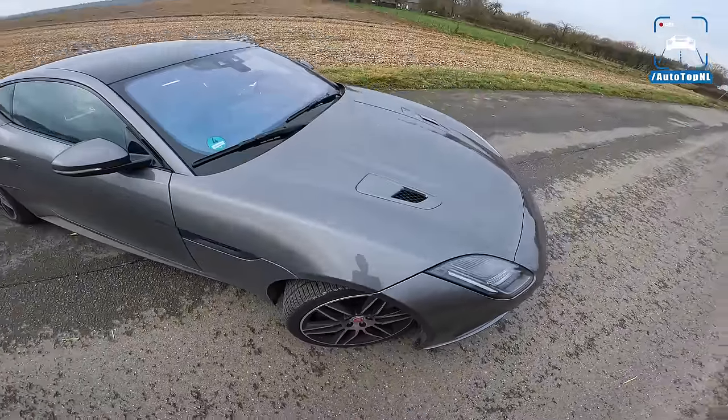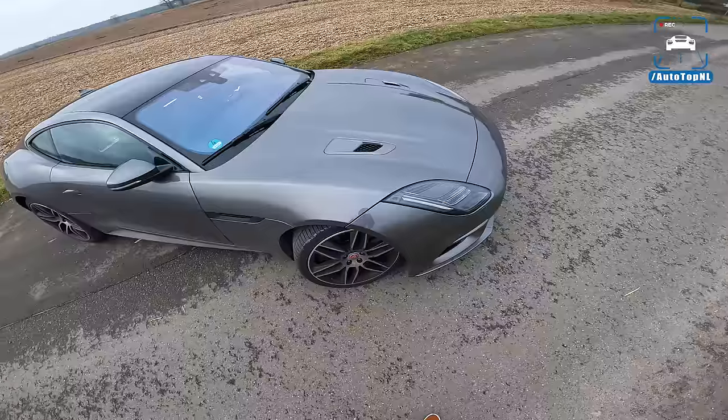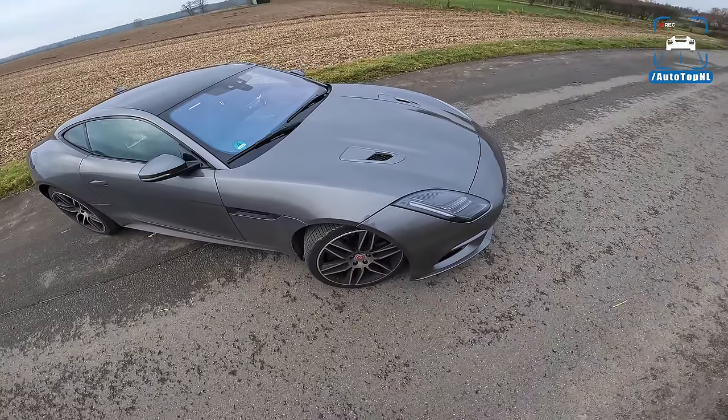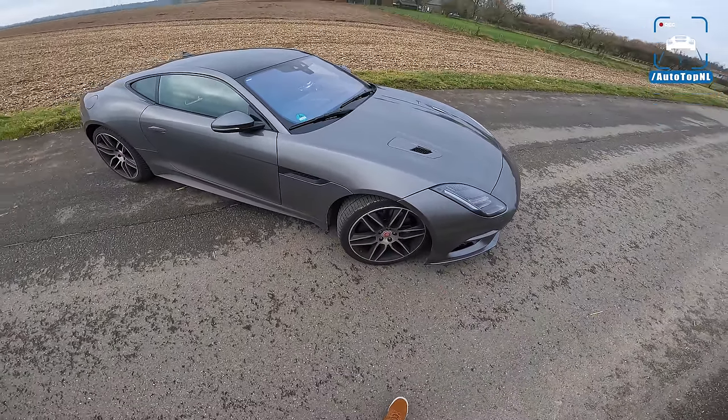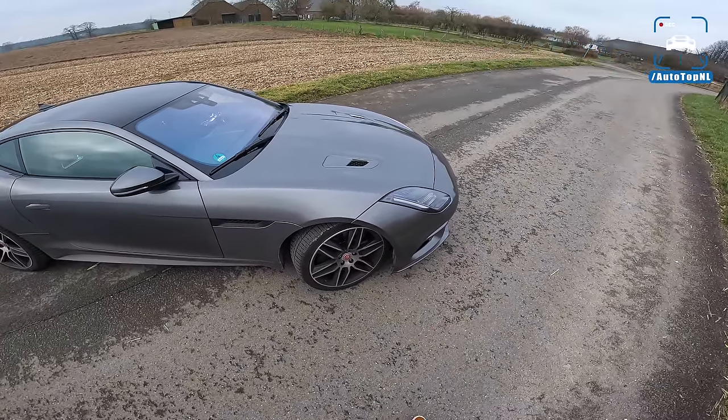Behind that we've got regular steel brakes. They're not the best brakes — the guy from the company told me that beforehand and I noticed it immediately when I had to brake. They're not great. If you went for the SVR version, which was also available at this time, you got the option of carbon ceramics.